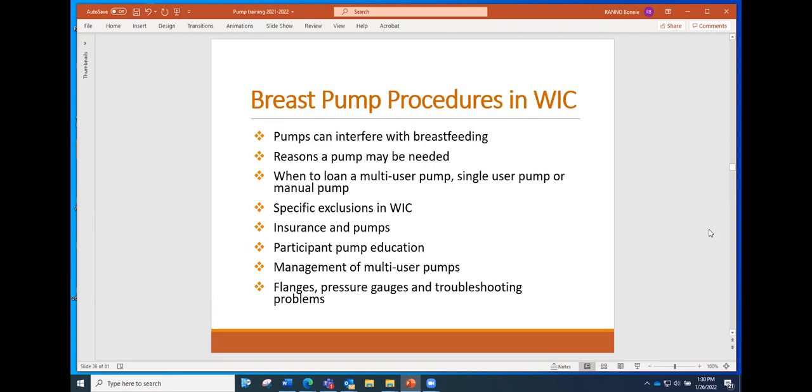WIC also has some specific exclusions — situations where you cannot give pumps — so we'll talk about those. We're also going to talk about insurance pumps, since you're seeing a lot more of those these days. We'll cover the education required when a participant receives a pump, and then the management of pumps — there's a lot involved in managing particularly the multi-user breast pumps. We'll close with pump accessories like flanges and pressure gauges, troubleshooting problems, and handling situations where a breast pump is not returned.